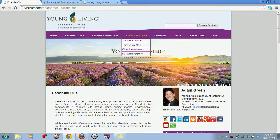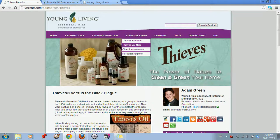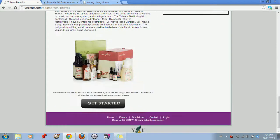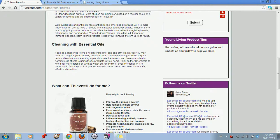Then the essential living section — Thieves, of course, is one of our most popular products. We have the benefits of Thieves, a page on Thieves vs. Mold which is a very popular topic, different chemicals to avoid, and personal hygiene. It touches on our essential living line, but with the primary focus on the bottom of every page you'll see information on the Thieves kit and how it's the best way to get started.